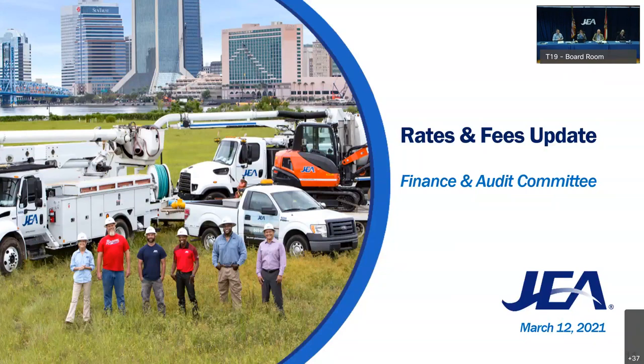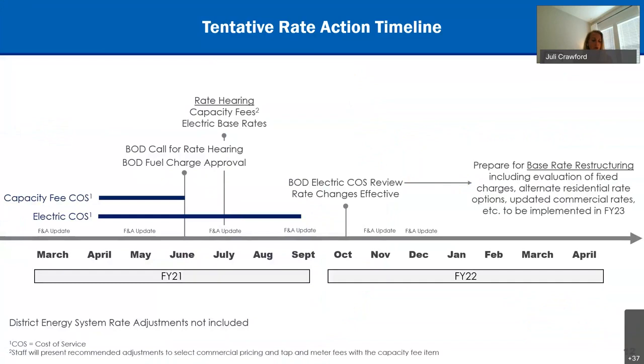This is a very busy slide and I'll go through each topic one by one. I wanted to first show the plan in its entirety — this is a tentative timeline of the changes and actions planned through the next year. We'll first address the electric fuel charge, then the electric base rate, and then the water and wastewater capacity fees.